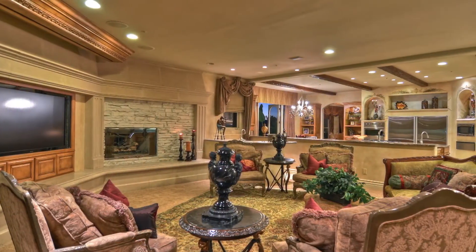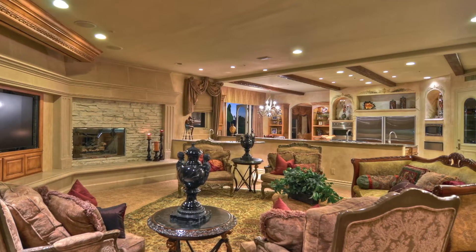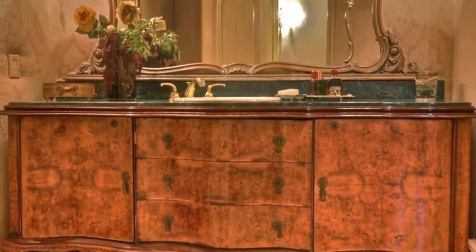5,500 square feet of elegant living space in this semi-custom estate, affording five bedrooms and 5.5 baths on two levels.